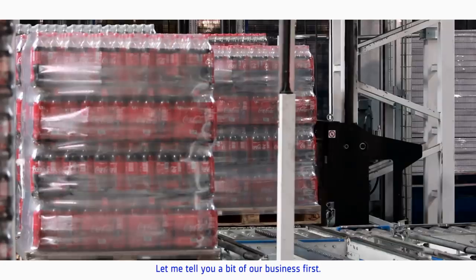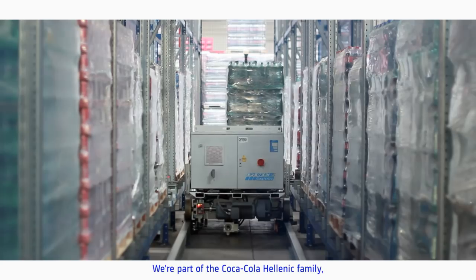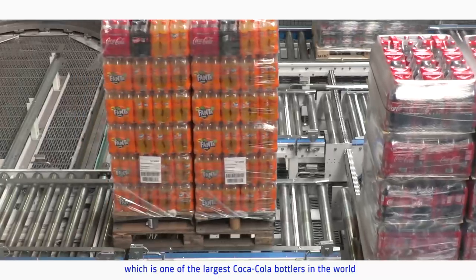Hello and welcome to Coca-Cola HBC here in Austria. My name is Frank O'Donnell, I'm the general manager of the business here. We're part of the Coca-Cola Hellenic family, which is one of the largest Coca-Cola bottlers in the world. We service from our business here in Austria some 60,000 customers.